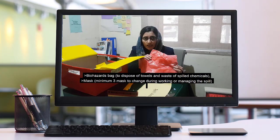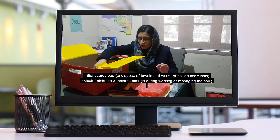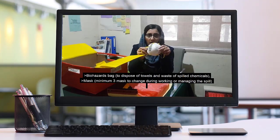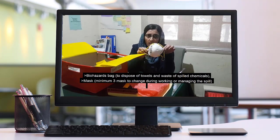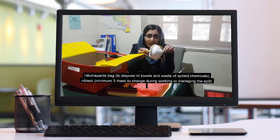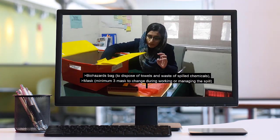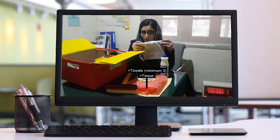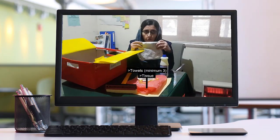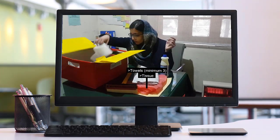This is a spill kit in Manila. This is a mask. This is a bleaching agent. This is a towel. This is a towel in Manila.